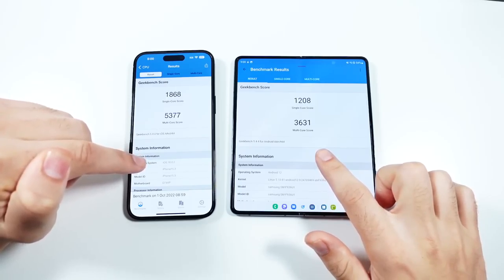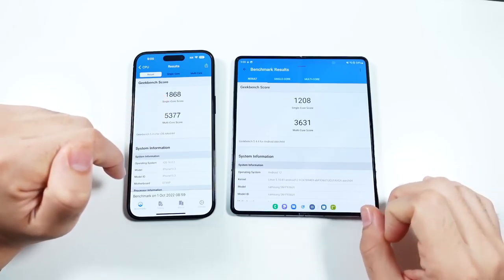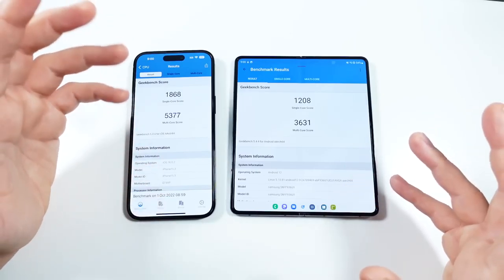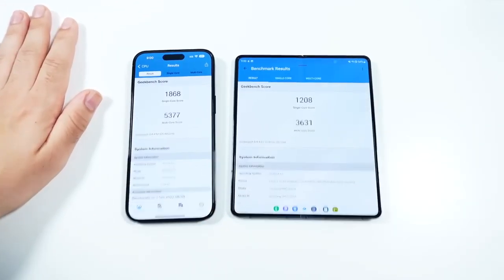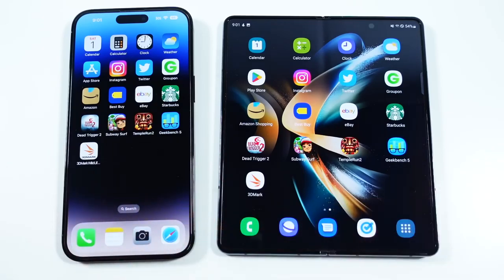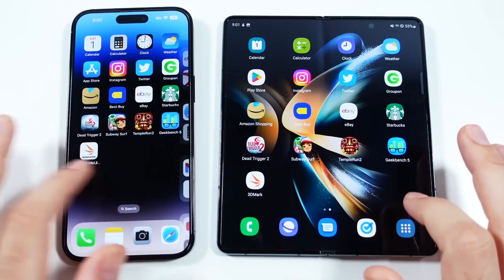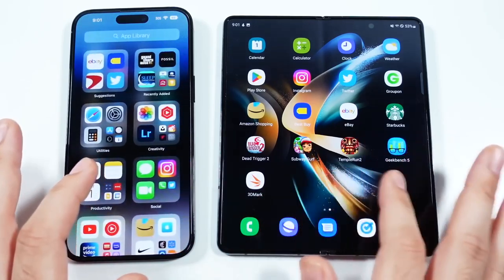Final Geekbench 5 scores: iPhone 14 Pro Max scores 5,377 multi-core versus 3,631 for the Z Fold 4. Single-core is only about 600 points better on the iPhone, which explains why the Z Fold 4 was so competitive throughout. Technically the benchmarks favor the iPhone, but this feels like a broken record — these numbers just don't matter day to day. Both phones have been rock-star performers; they operate faster than you can think of what to do on them.